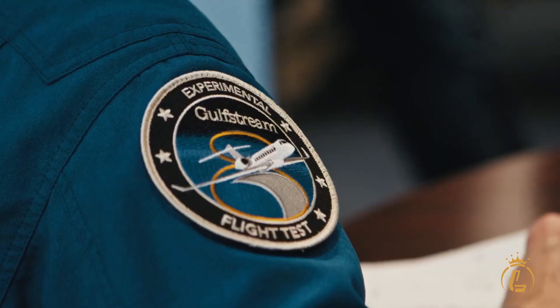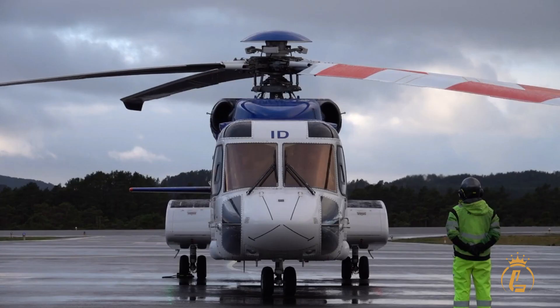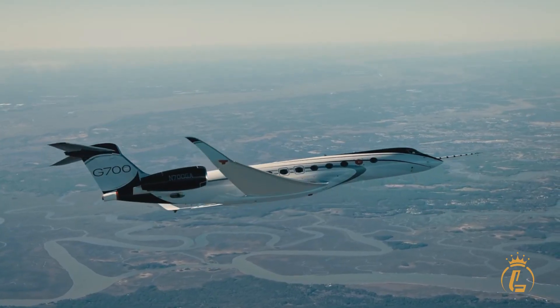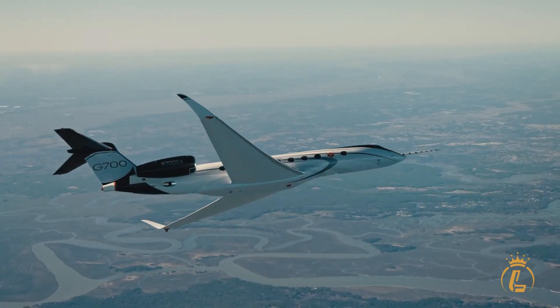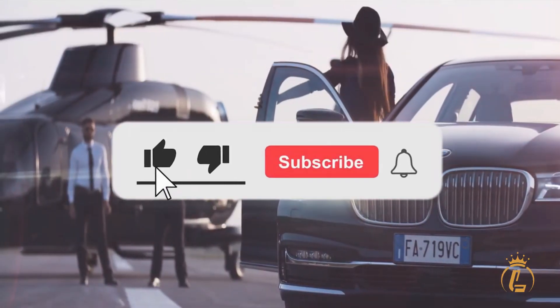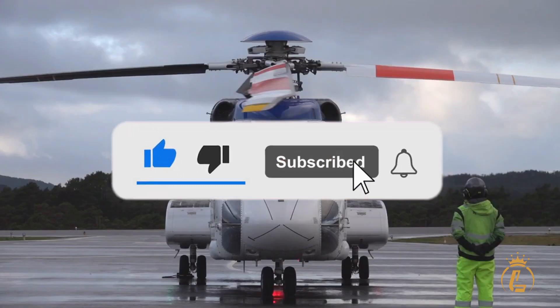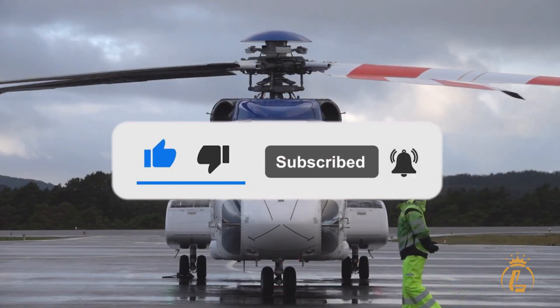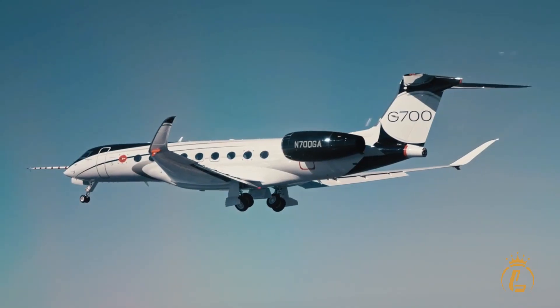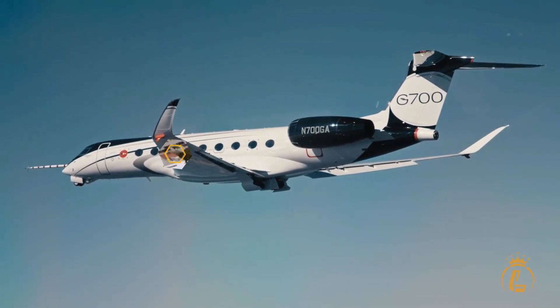Welcome to the Luxium Channel, where aviation, private jets, helicopters, and airports come in luxury. If you're interested in this kind of content, then this channel is the one for you. Make sure to like this video, click the subscribe button, and turn on the notification bell to keep you updated on our recent uploads. And now, let's get right into the video.